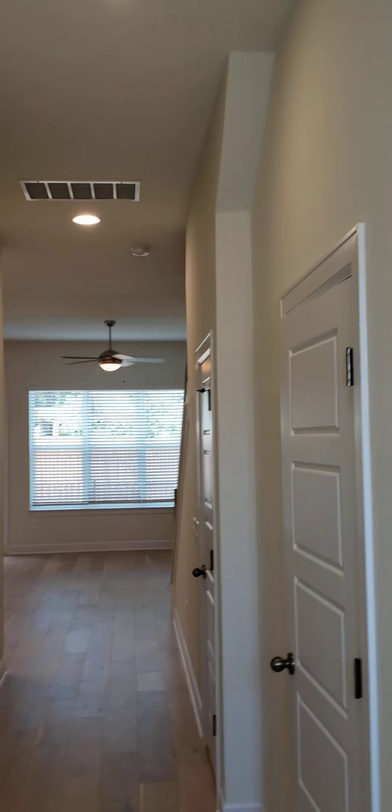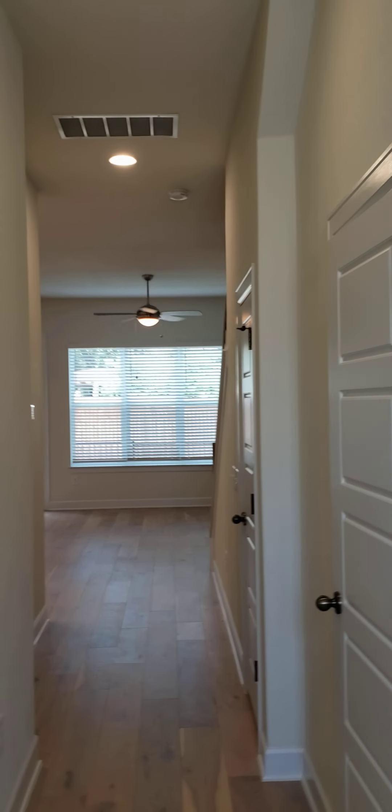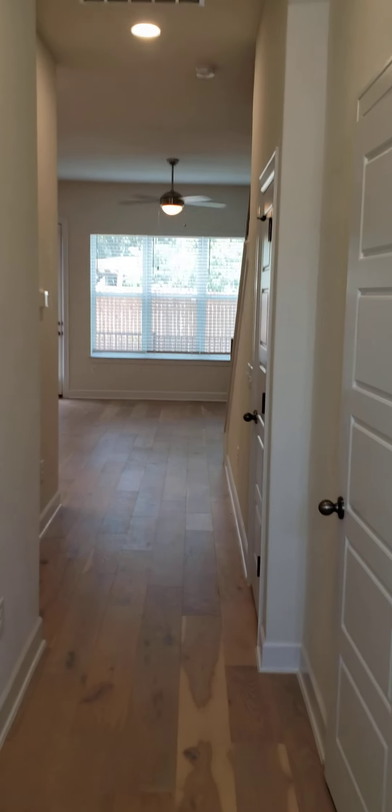Coming inside, we have 10-foot ceilings, bullnose corners. This was built by David Weakley, by the way — they are a quality home builder. Recessed lighting all over the place. This is a coat closet that my client had customized, so you can put all your shoes right there when you come in the door.